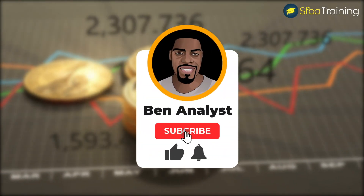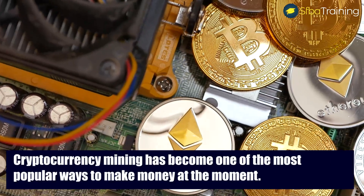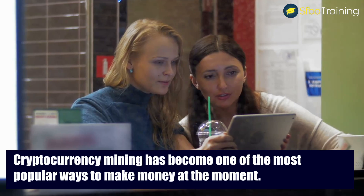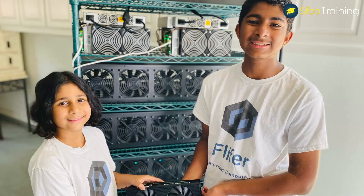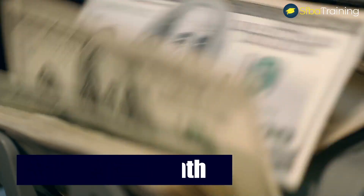But before we start, don't forget to subscribe and press the bell icon to be notified for future videos. Cryptocurrency mining has become one of the most popular ways to make money at the moment. If you missed one of our previous videos, we talked about two teenagers making around $35,000 per month mining Ethereum and Bitcoin.